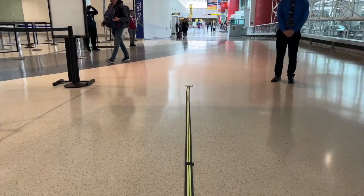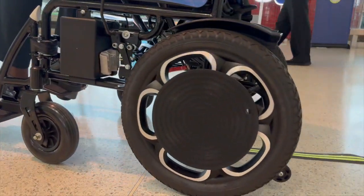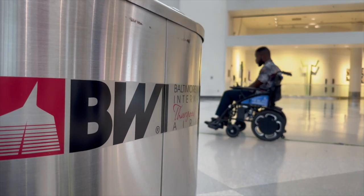The next phase of the project is to practice full autonomous navigation in the airport's busiest locations. So next time you're flying through BWI, watch out — an AI wheelchair may pass you by. Reporting from BWI, Christy Harper, WMAR2 News.